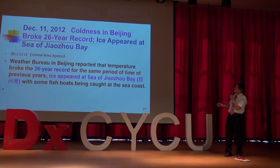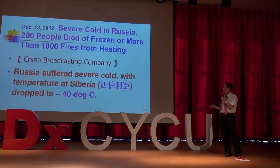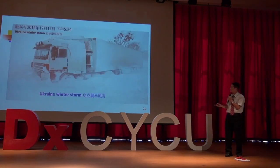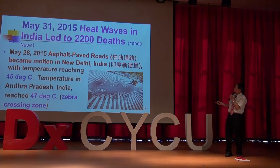In Beijing, China, a 26-year cold record was broken — so cold that ice in the bay became frozen. In Russia, a severe cold spell killed 200 people from freezing and caused more than 1,000 fires from heating, with temperatures dropping to minus 40 degrees centigrade. In Ukraine, a winter storm buried everything in snow. A heat wave in India just half a month ago led to 2,200 deaths, with temperatures reaching 40 degrees centigrade — even zebra crossings melted.